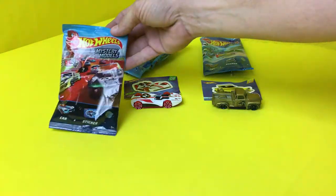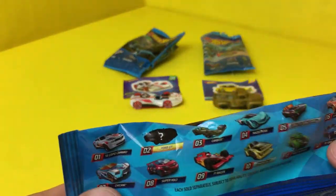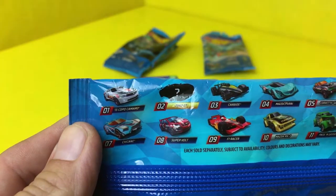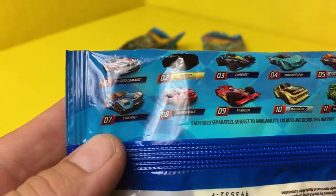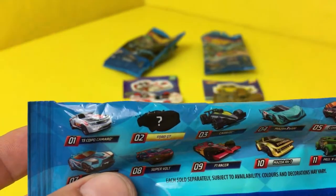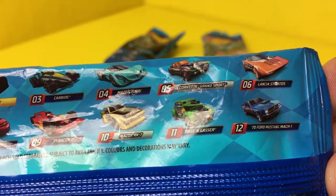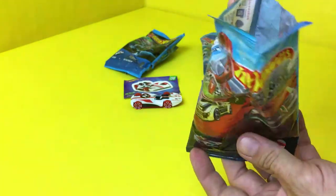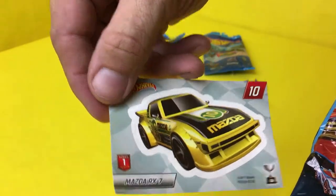And now series one — this is just the original racing series. Let's see what our options are: we've got the COPO Camaro, Ford GT, the Carbide, Mazzo, Uray, Corvette Grand Sport, the Lancia Stratus, the Chicane, the Supervolt, FT Racer, Mazda RX7, Passing Gasser, and the '70 Ford Mustang Mark One. Let's see what we got. There it is — the sticker is the Mazda RX7, rotary engine right there.